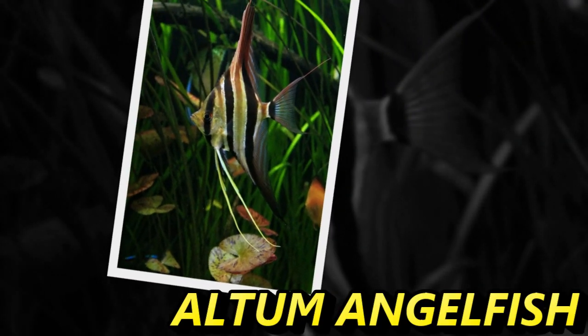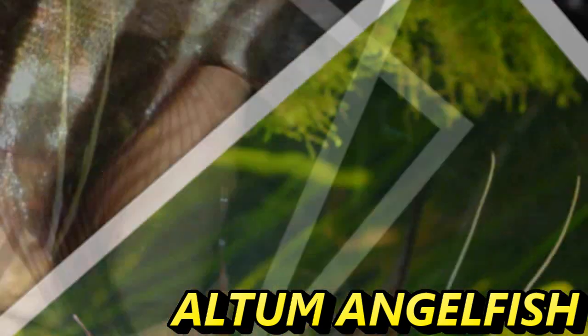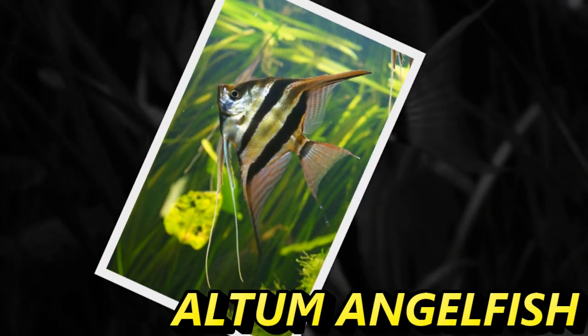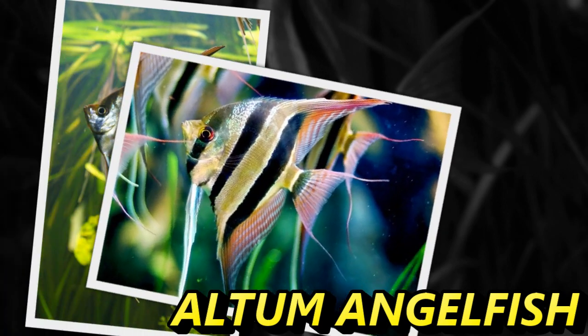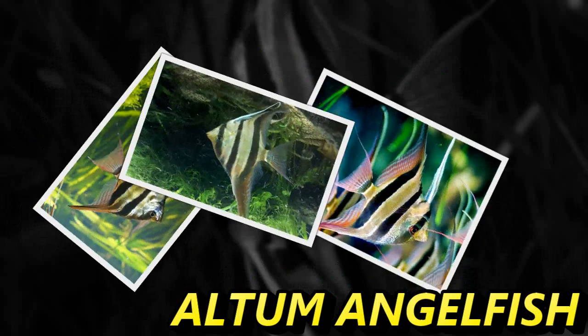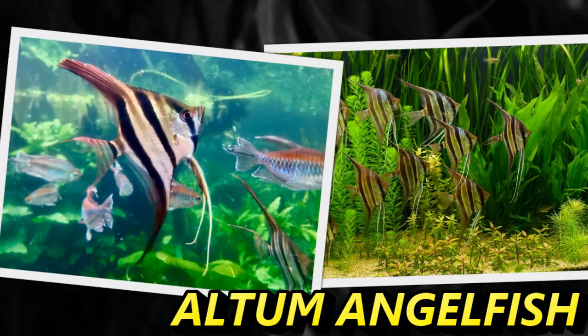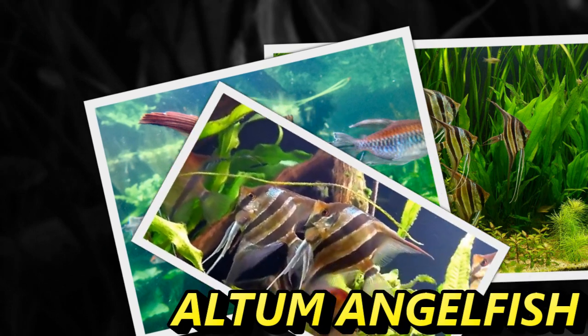Pterophyllum, more simply known as the ultimate angelfish, is not commonly seen in the aquarium trade. It is larger, deeper, and flatter than the common freshwater species Pterophyllum scalare, or than the cross-bred mutations. It is notable for having an overall silver body with brown or black vertical stripes.